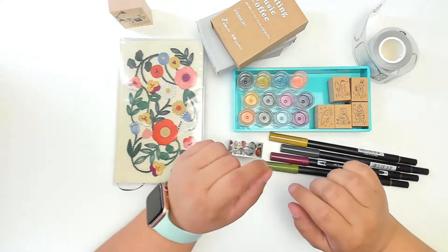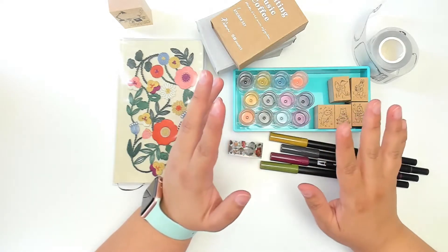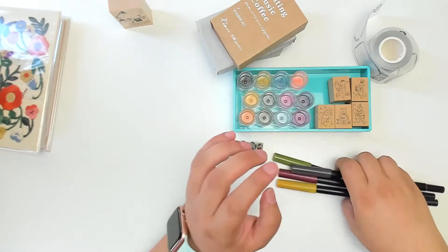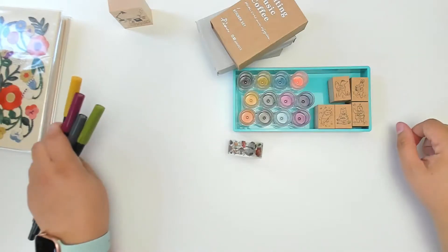Hi guys, it's Ashley from Ashley's Paper Heart, and today I thought we could do a late May stationery favorites. I know I am just now getting to film this, and it's already, what, June 10th?